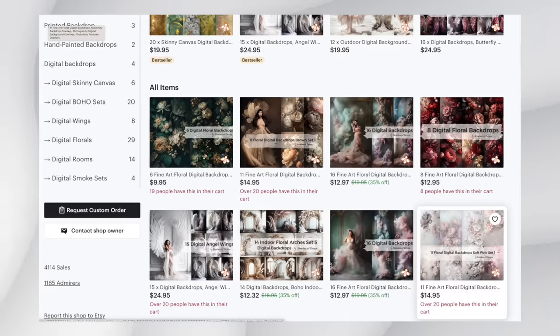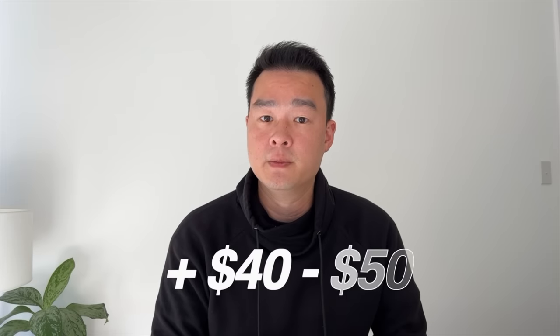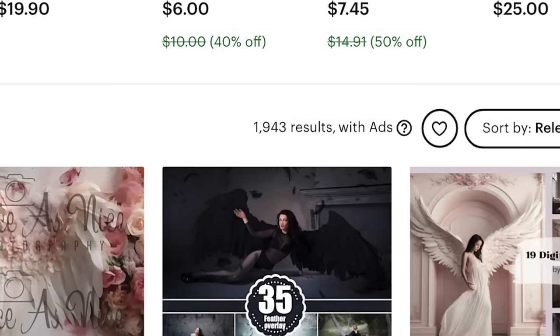This shop sells their backdrops for about $15 to $18. If you stick to the very end of the video, I'll share one simple trick that can increase your average order value by about $40 to $50. Relative to other digital products like digital planners or t-shirts, this market is still quite unsaturated — there's not a lot of competition — so it's a really good time to get in.